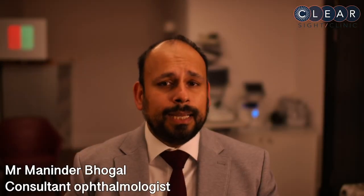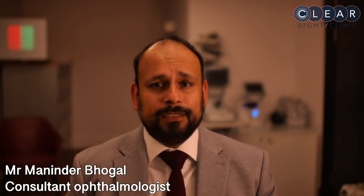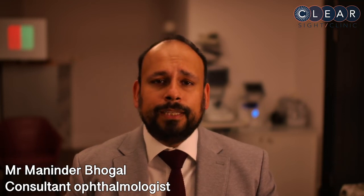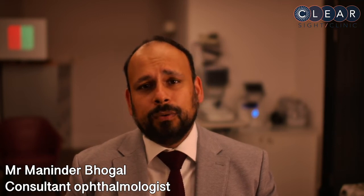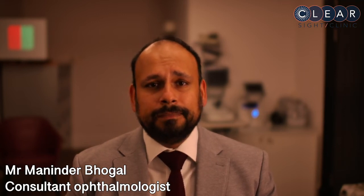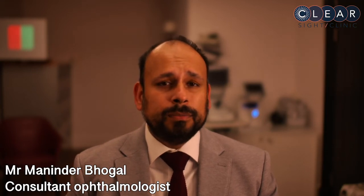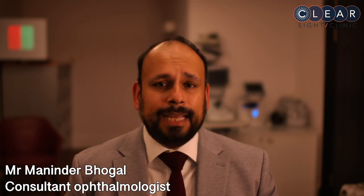DMEC surgery is similar to other types of eye procedure you might be familiar with, such as cataract surgery. It takes around 30 minutes for a straightforward DMEC in a patient with Fuchs dystrophy, although the DMEC surgery may be combined with cataract surgery or other procedures if necessary. In patients with more complex eye problems, additional surgical steps are usually necessary and this adds further time.